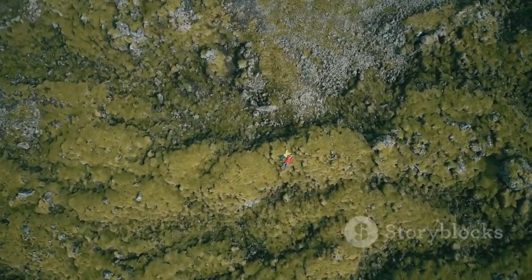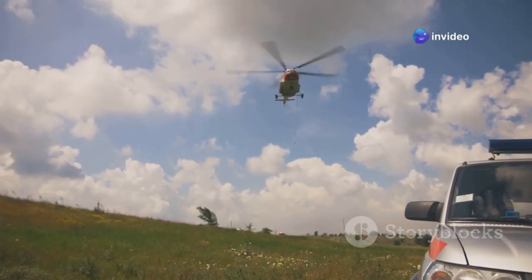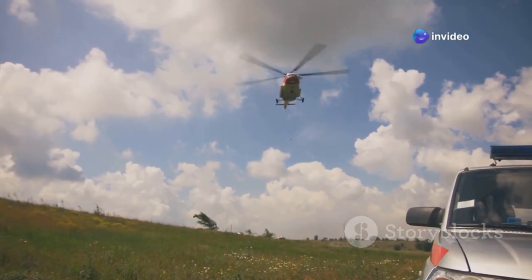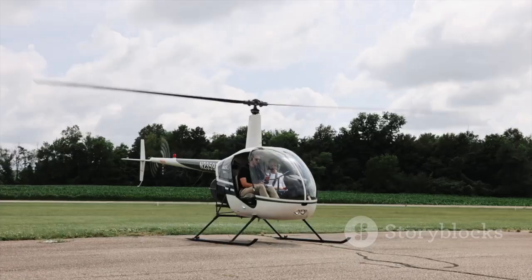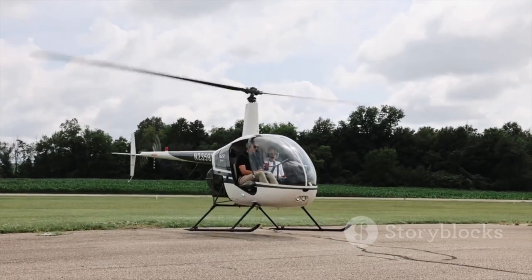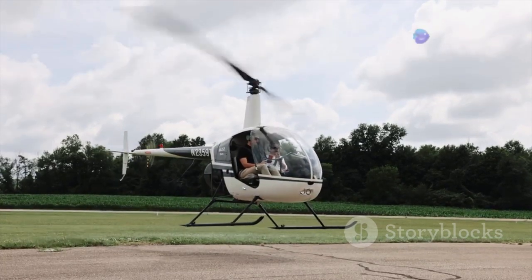This happens in mere seconds, leaving no time to correct the situation. This terrifying scenario is known as dynamic rollover, a phenomenon that can catch even experienced pilots off guard. It's a danger every helicopter pilot needs to understand — not just in theory, but in practice. Training and awareness are key to avoiding it.